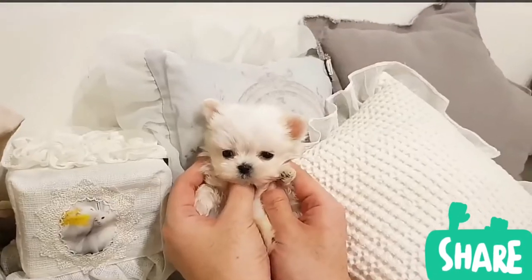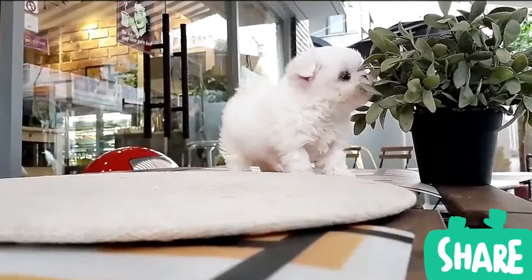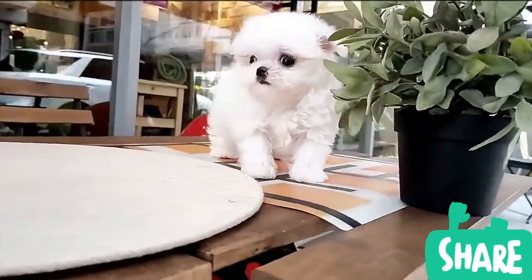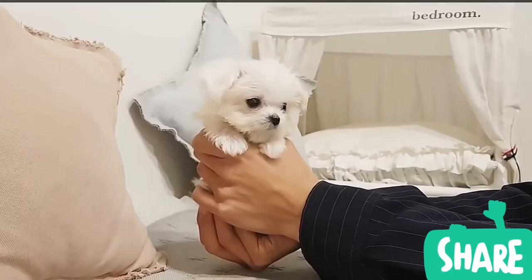This is a breed of dog in the toy group. It is thought to have originated in South-Central Europe from dogs of spitz type. It has no verified historic or scientific connection to the island of Malta.